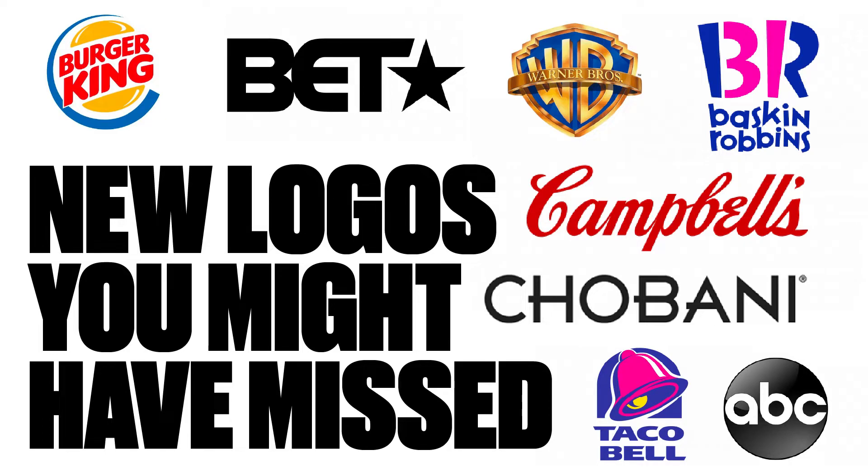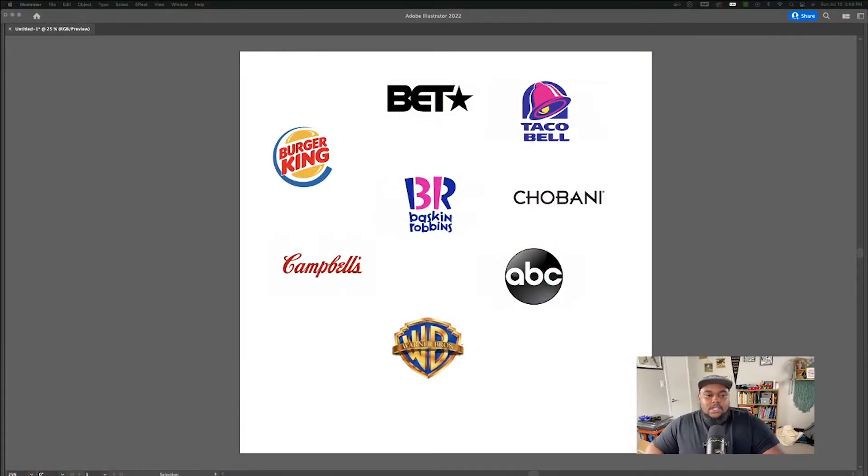We are here today to look at logos that most people probably did not even notice were changed. These are some really popular places that most people go to, consume, or buy from, but I'm sure a lot of people had no idea these logos even changed. Of course I'm a designer — this is my bread and butter, this is where I make money. I'm kind of a logo nerd. My wife gets annoyed because I tell her about this stuff all the time and most of the time she doesn't care.